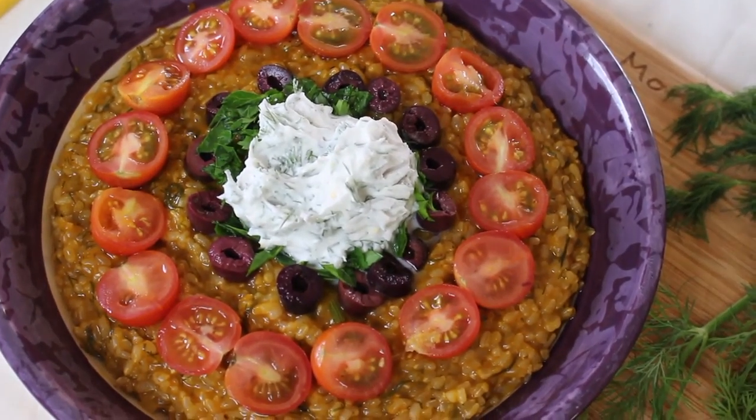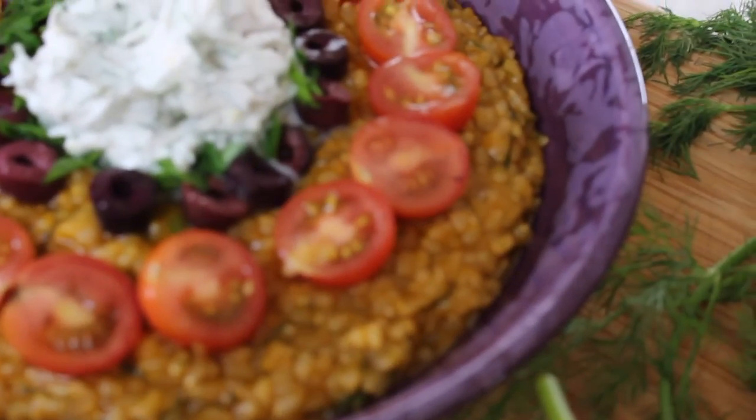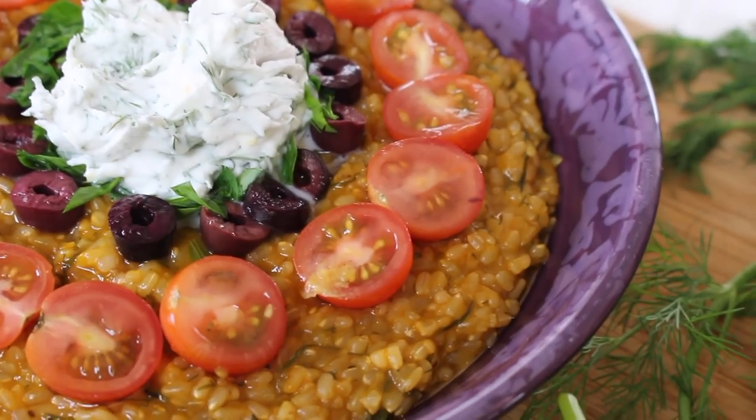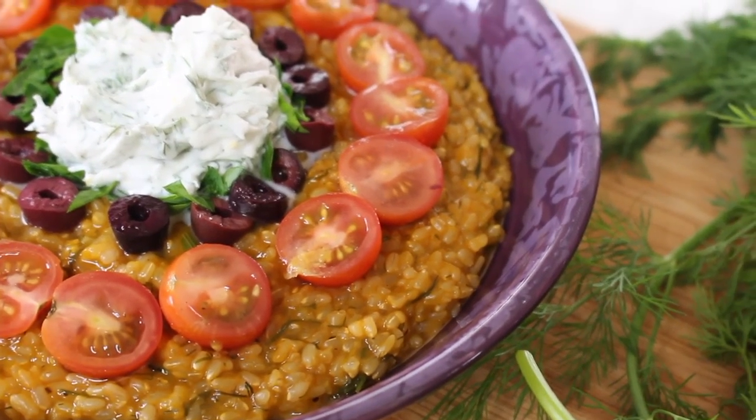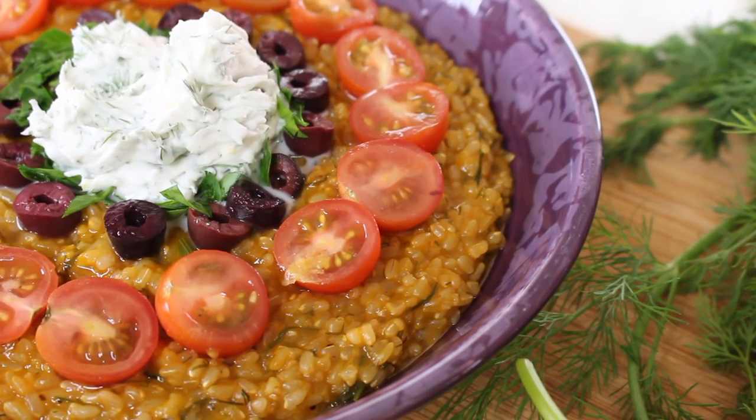All of the exact measurements and everything I will be posting on my blog, so head over there to check it out if you're interested in making any of these recipes. Thank you guys so much for watching — I hope you enjoyed it. Don't forget to like, comment, and subscribe, and I will see you in the next one.